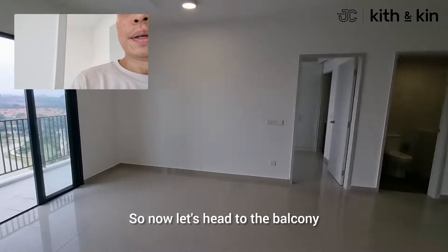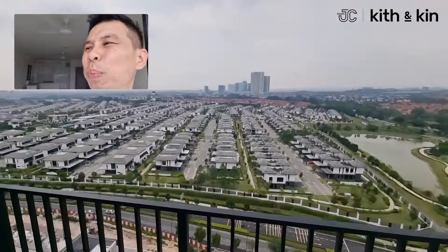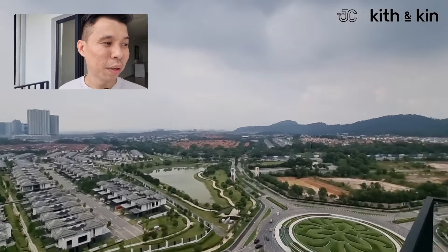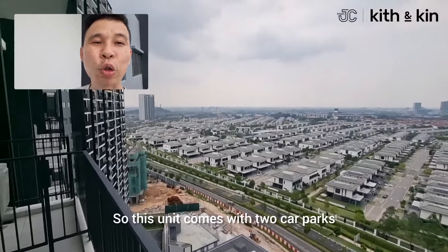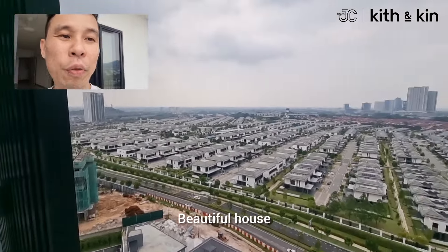Now let's head to the balcony — this is the main attraction. Beautiful sceneries with a view of the city skyline. Just amazing. So this unit comes with two car parks, three rooms, two bathrooms, and is freehold. Beautiful house.